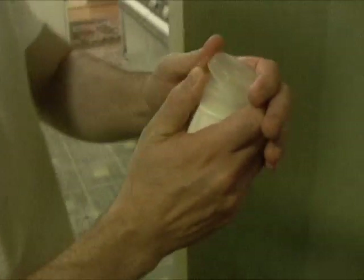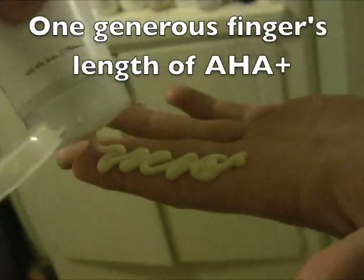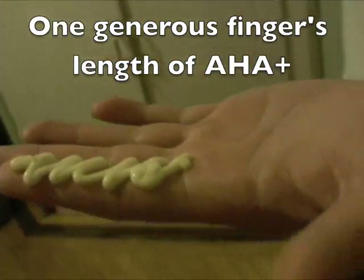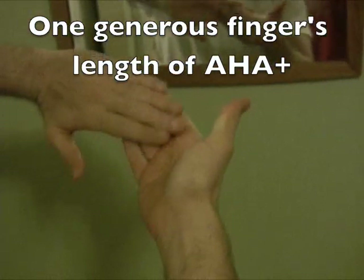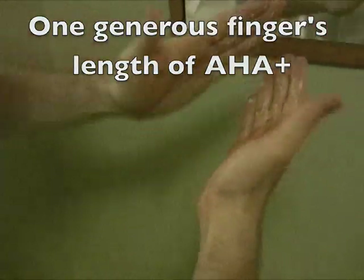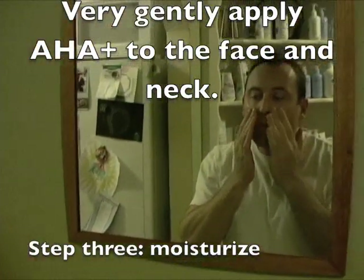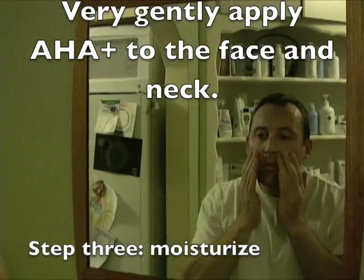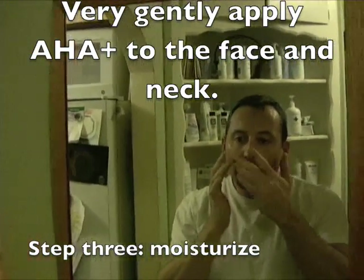Then just a quick wash of the hands. Most nights I go ahead and moisturize like I do in the morning, but about every third night I use alpha hydroxy acid — a nice thick finger's length worth. Since yesterday I showed you how I moisturize, I'll show you the AHA today. I just get the AHA on my fingers and apply it just like I would benzoyl peroxide or moisturizer.